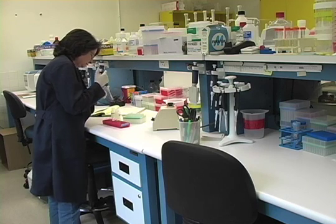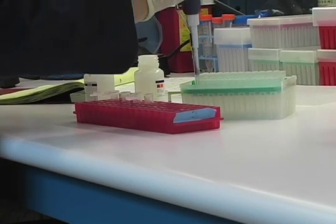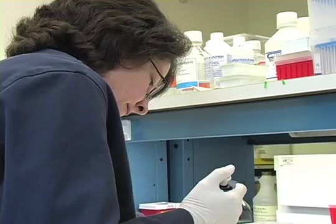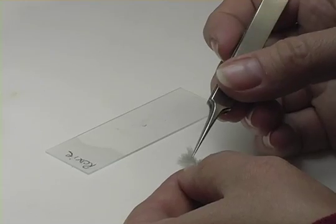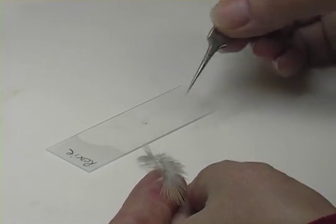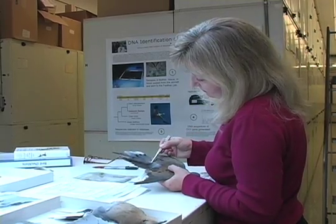We have a DNA database that we helped establish for bird DNA sequences, so we could take the DNA from the tissues that we received, extract the DNA, and compare that sequence to an online national database for a DNA match. We could also look at the microscopic characters in the feather fragments to confirm that it was indeed some kind of goose. The collections here at the Smithsonian Institution and the resources available to us are unique in the world, and it's one of the reasons that we can do this kind of work.